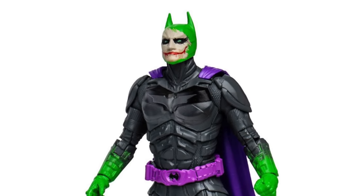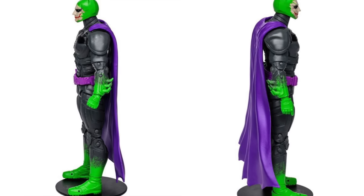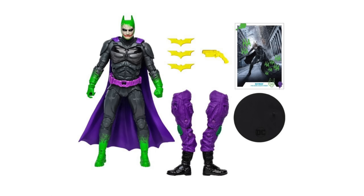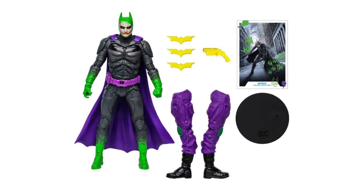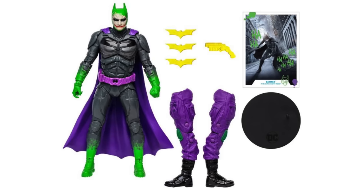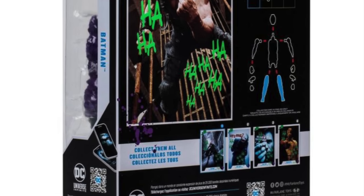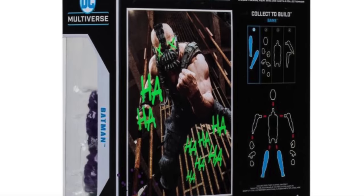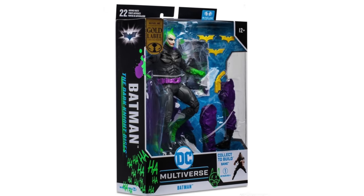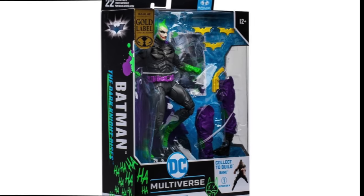This Jokerized Batman is too comical for me — it does not work at all. I'm just giving my honest thoughts. There are going to be lots of people that like this, and that's totally all right. It comes with all the same accessories including a pair of Jokerized Bane legs. I'd assume they'll eventually do Two-Face and Scarecrow Jokerized figures to build out a Jokerized Bane — they've done it before with Solomon Grundy. So I'm glad it exists while also being terrified that it exists.